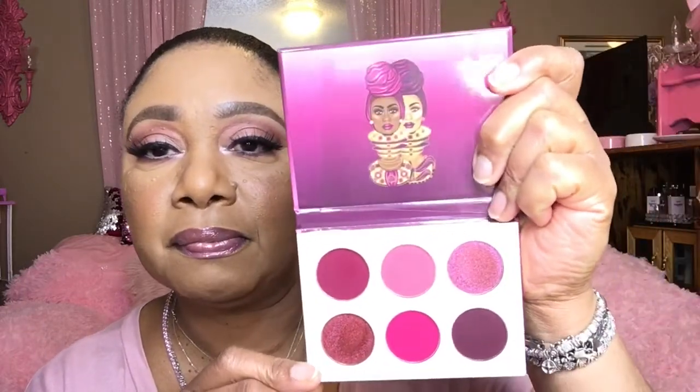And then I picked up the Berries palette from Juvia's Place. This is the front. Oh my goodness, this is so pretty to me. Look at that. That is so pretty to me. I can't wait to do some looks with this one.